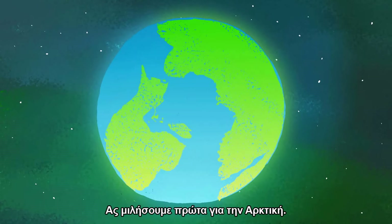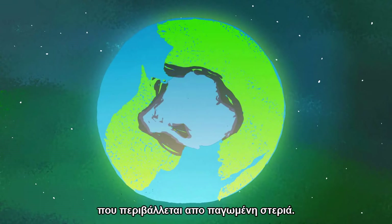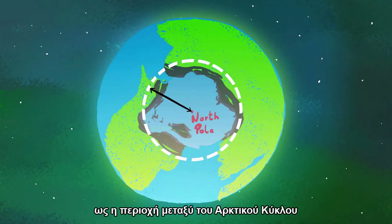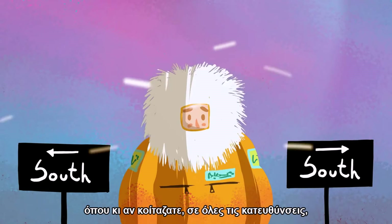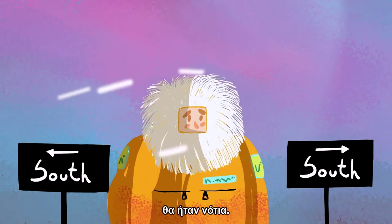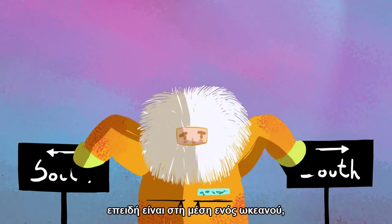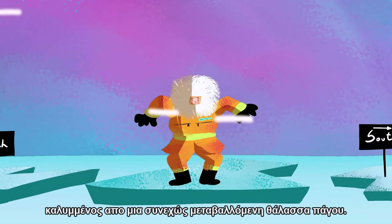The Arctic region consists of a vast, ice-covered ocean surrounded by treeless permafrost. The area can be defined as the region between the Arctic Circle and the North Pole. If you were to stand at the North Pole, everywhere you looked, in all directions, would be south. But standing at the North Pole is difficult to do for very long, because it's in the middle of an ocean covered by constantly shifting frozen sea ice.